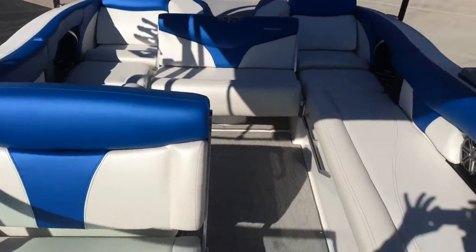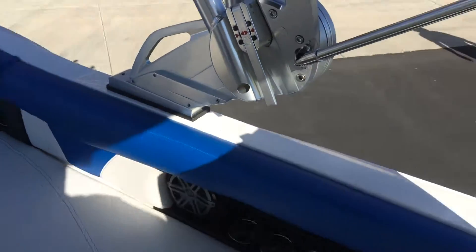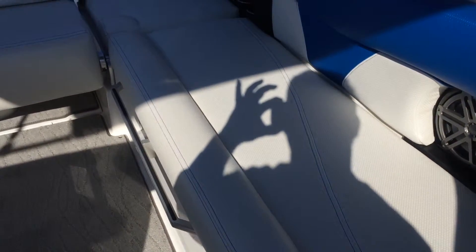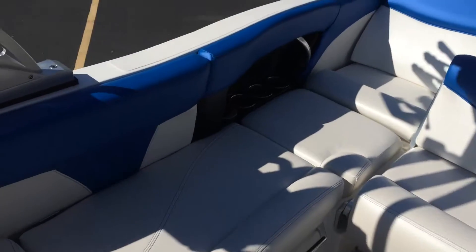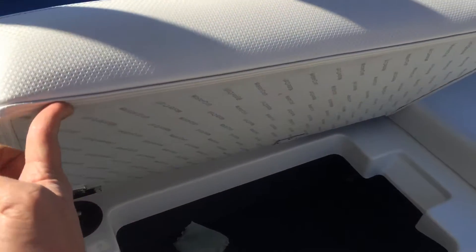Back here there's storage, green storage over here, conditioning, coffin storage over here, and a built-in cooler area over here.